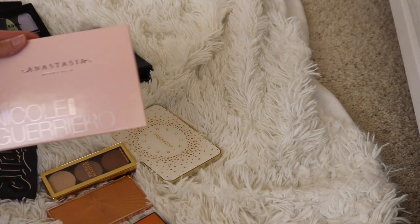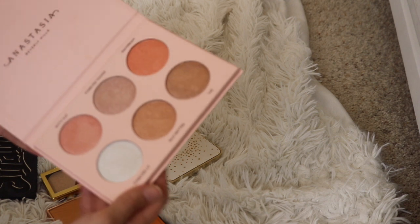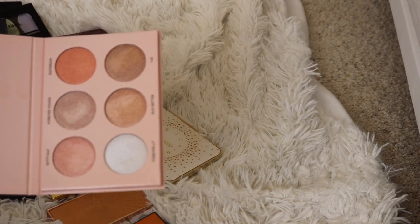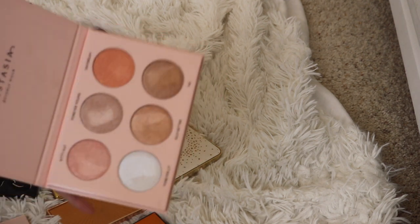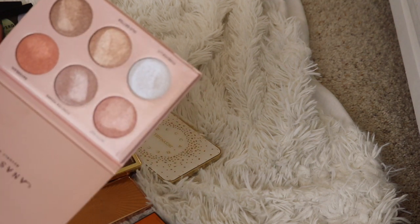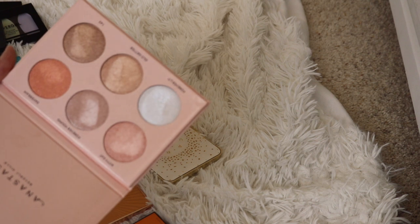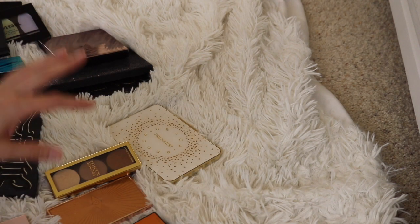Now let's move on to some of my glow kits. This one is the Anastasia Glow Kit — the Nicole Guerrero collaboration. I like it and I think it's nice, but do I use it enough? I'm going to put this in the maybe pile for a minute, because I'm having a hard time. I'm thinking if I get rid of enough other stuff, maybe I'll use it more. Let me set that to the side and see what else I can get rid of.